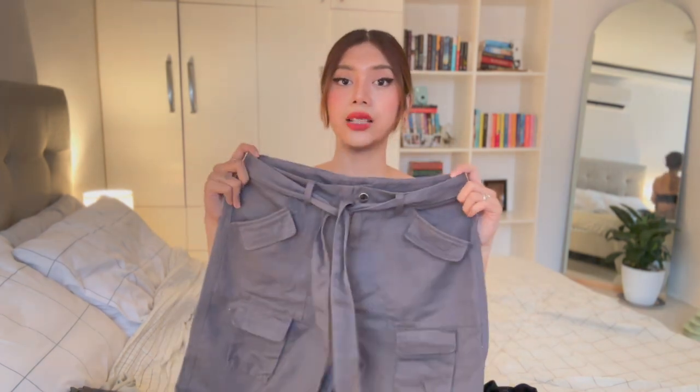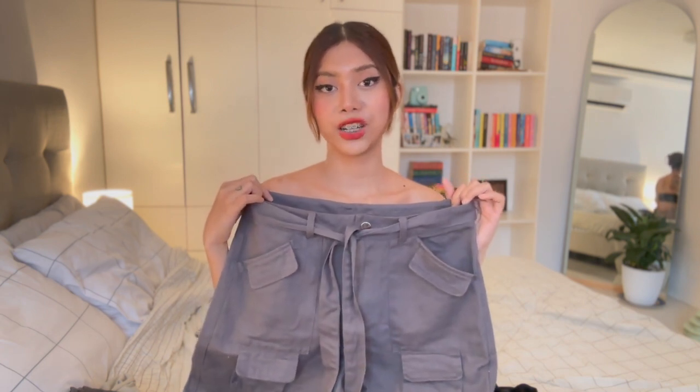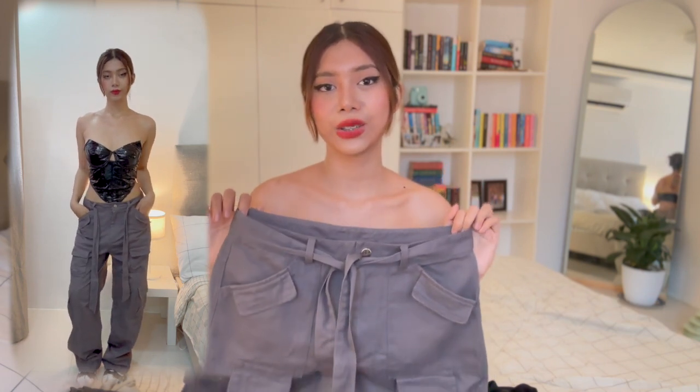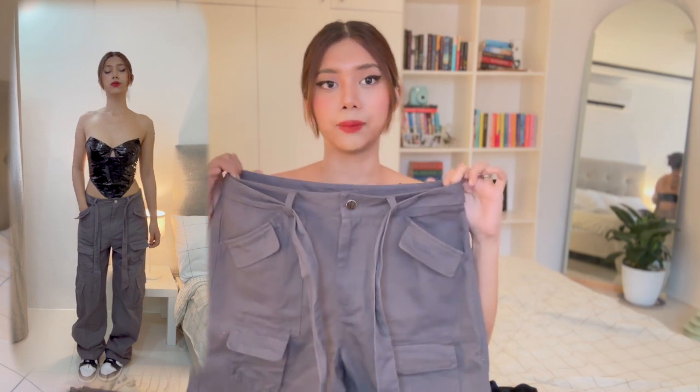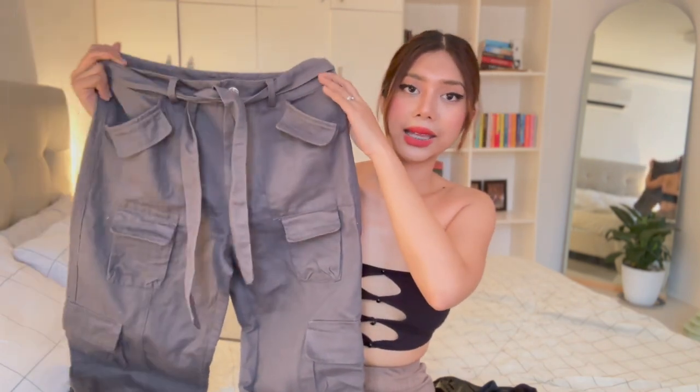Now let's move on to the bottoms. The first one is cargo pants in gray, size small — I sized up because I wanted them baggy, and they ended up pretty baggy but that's okay. They're low-rise but can also be worn high-waisted since they come with a tie. I like wearing them without tying it though. I'm really into gray pants right now and these look great paired with a black or white top.